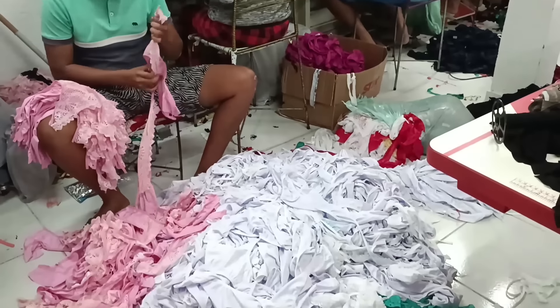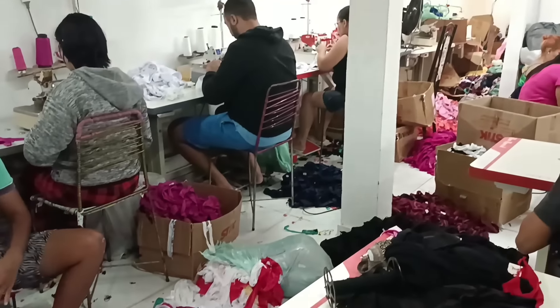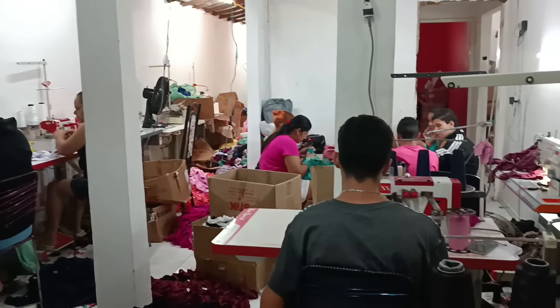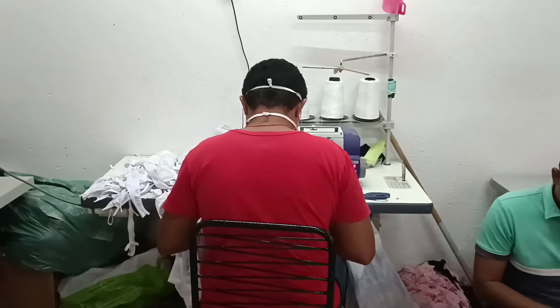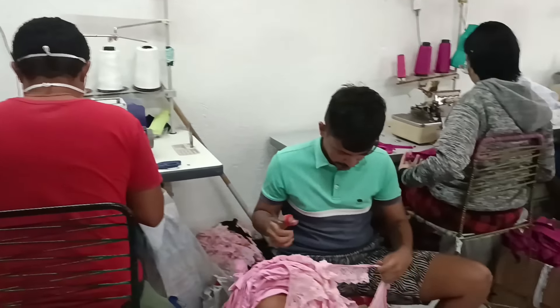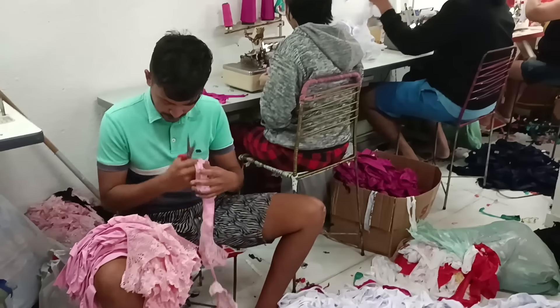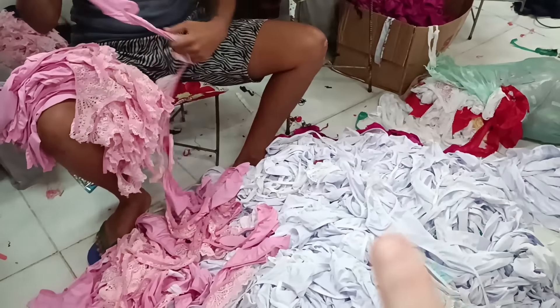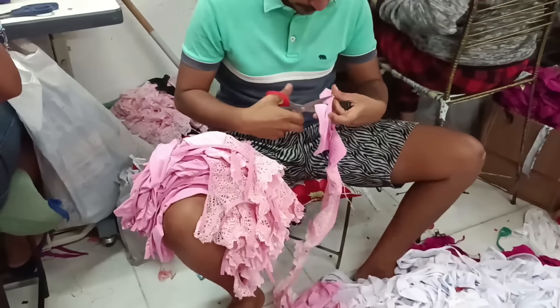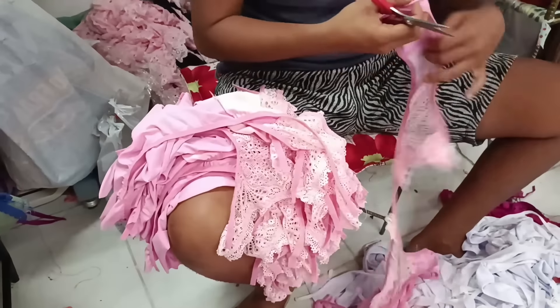Vou começar a mostrar um pouquinho do procedimento para vocês conhecerem a fabricação. Eles têm bastante produção aqui, então não corre risco de ficarem sem as peças. Olha quanta coisa legal, muita variedade de cores que eles trabalham. A renda também é de ótima qualidade, como vocês estão vendo.